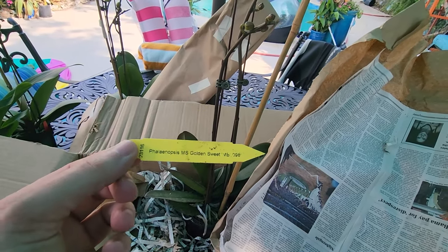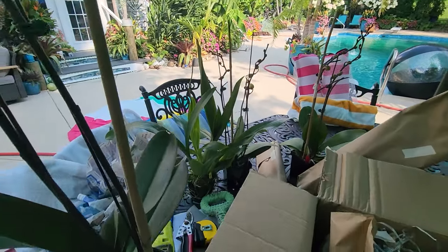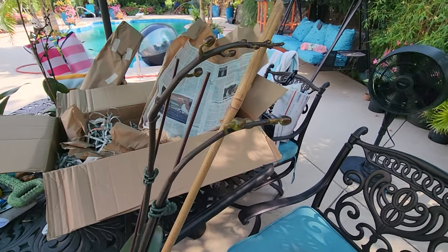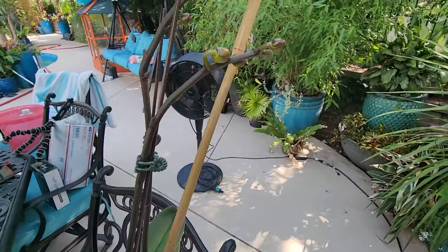This is a fun one. Golden Sweet — it's a yellow Phalaenopsis. I don't know why I overhyped that so much. It has nice yellow flowers on it. I thought I would give these a try as opposed to the — I keep saying Humani Smile, is that what it's called? Happy Lemons? Something like that? I don't know what I'm trying to say — there's a yellow that I used to grow and I really liked it.